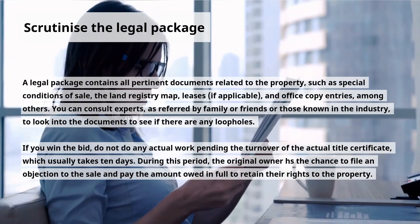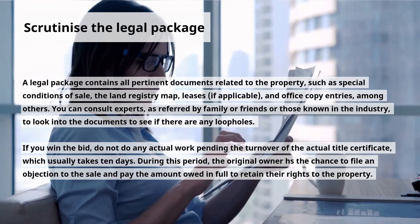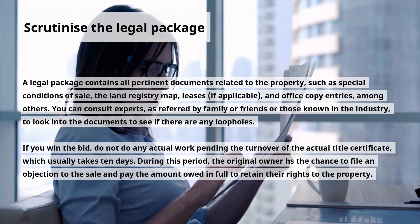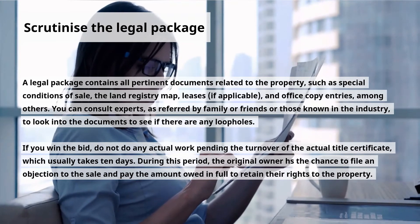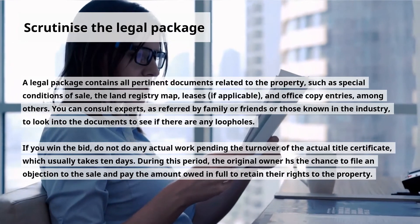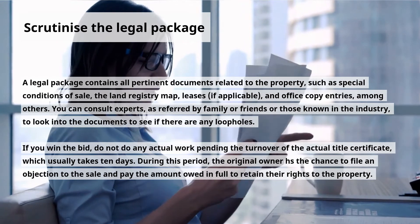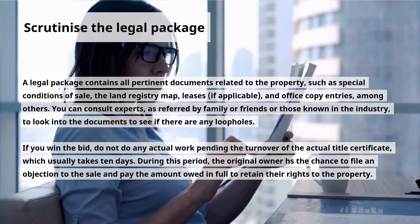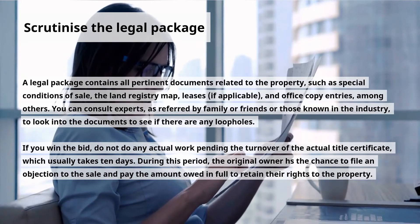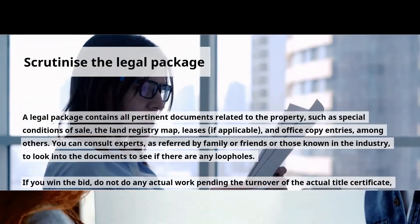Fourth, scrutinize the legal package. A legal package contains all pertinent documents related to the property, such as special conditions of sale, the land registry map, leases if applicable, and office copy entries, among others. Consult experts — as referred by family, friends, or those known in the industry — to look into the documents for any loopholes. If you win the bid, do not do any actual work pending the turnover of the actual title certificate, which usually takes 10 days. During this period, the original owner has the chance to file an objection to the sale and pay the amount owed in full to retain their rights to the property.